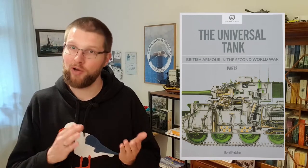Let us first look at the structure and the contents of the books. As I already said, the story about British armour in the Second World War is separated into two books. Book one, part one, is 'The Great Tank Scandal', which roughly deals with the period from 1939 to 1942. Book two, part two, is 'The Universal Tank', which roughly deals with the period from 1942 to 1945.